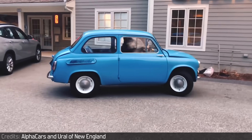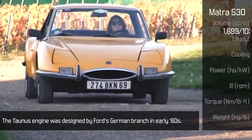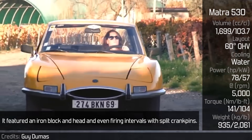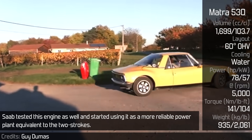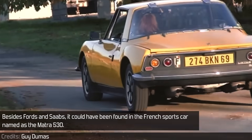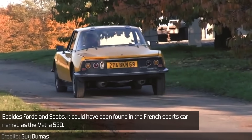Ford Taunus V4. The Taunus engine was designed by Ford's German branch in the early 60s. It featured an iron block and head, and even firing intervals with split crankpins. Saab tested this engine as well and started using it as a more reliable power plant equivalent to the two-strokes. Besides Ford's and Saab's, it could also be found in a French sports car named the Matra 530.